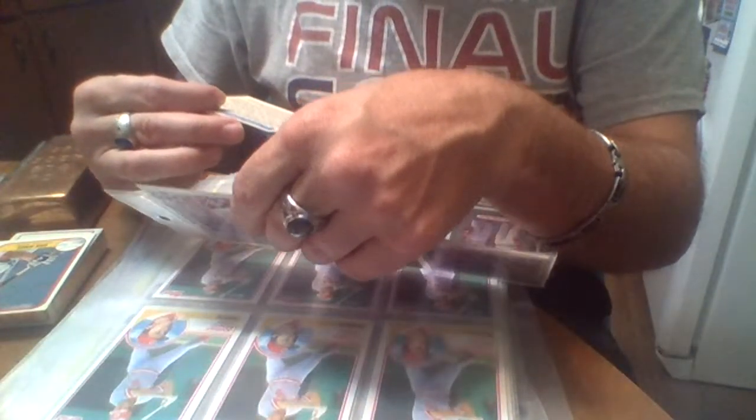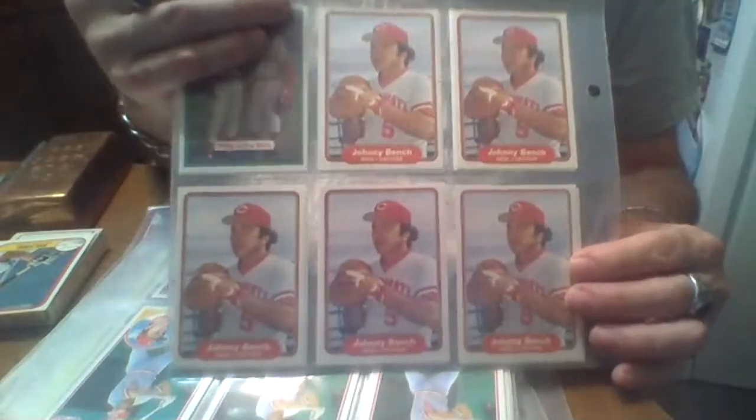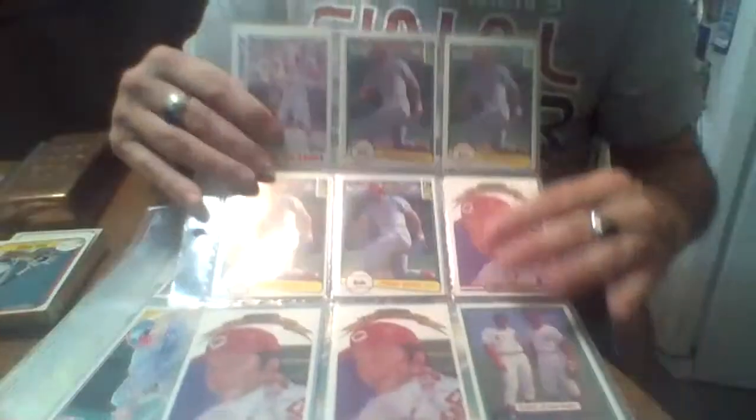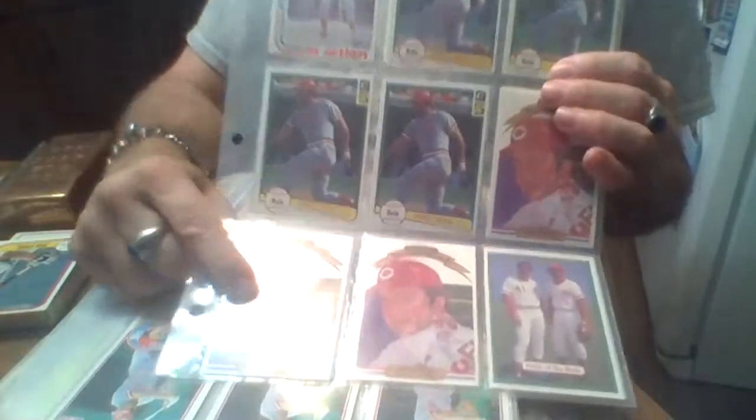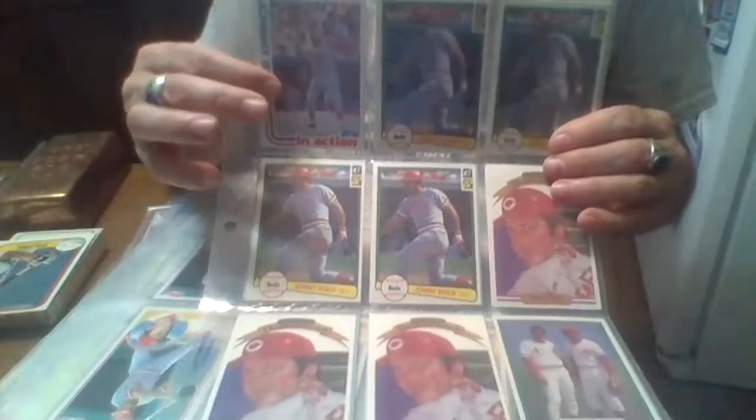Donruss '82 it says. So '82 Donruss, and these are '82 Fleer. And those are the '81 Donruss — him and Tom Seaver. Then we got '82 Donruss over here — the regular card — and then an '82 Donruss Diamond King. Then '82 in action Topps.